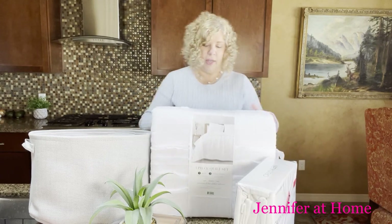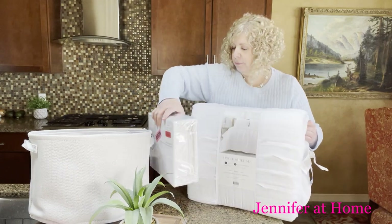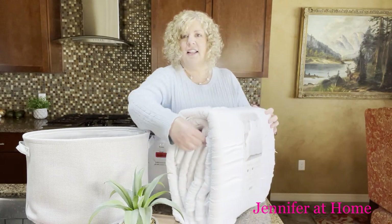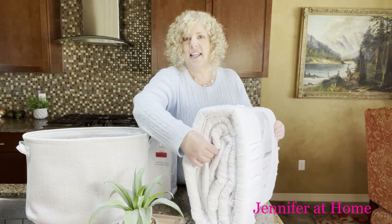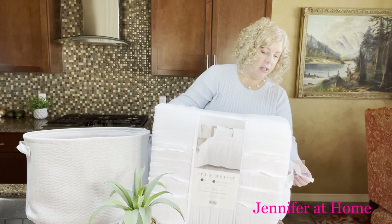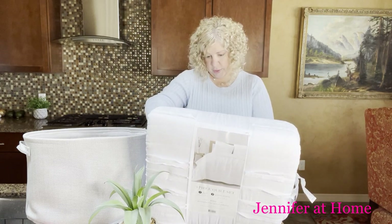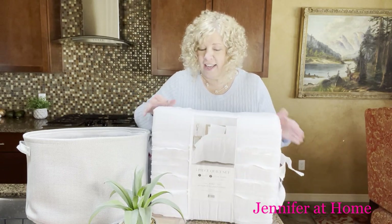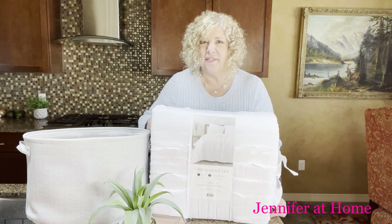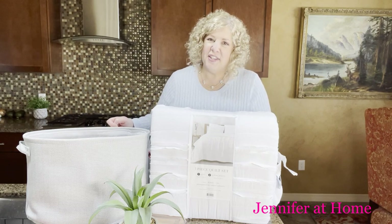And to go with those, I got this white comforter — it has a really nice texture. It's not that heavy; it's a lighter weight, just a nice lightweight quilt with matching pillow shams. This was on the markdown, regularly $49.99, marked down to $38. So that's pretty good for a nice cotton quilt for summertime. This will be really pretty on the bed with the white sheets — crisp and clean, just like a vacation resort.